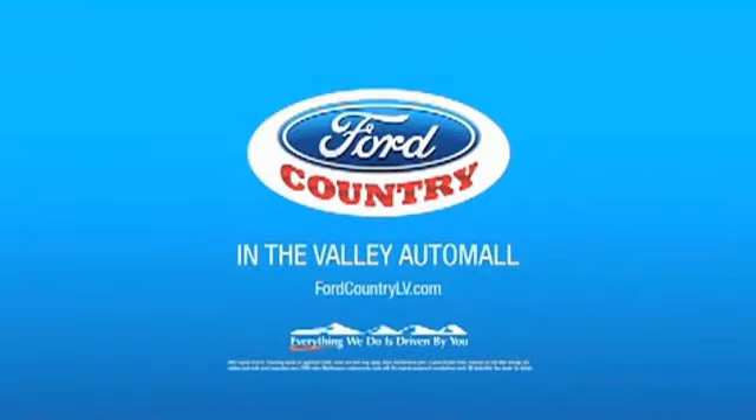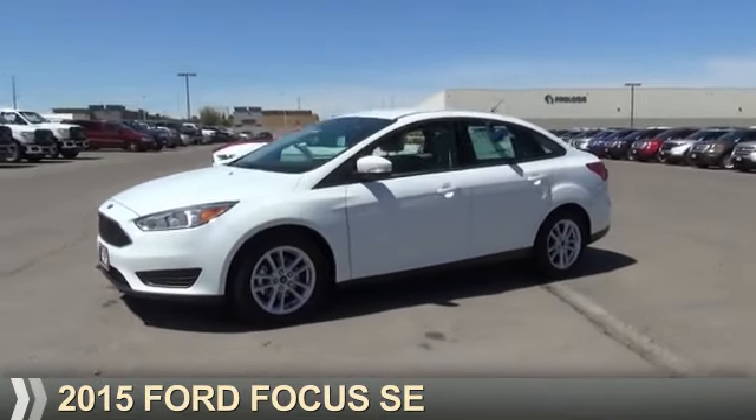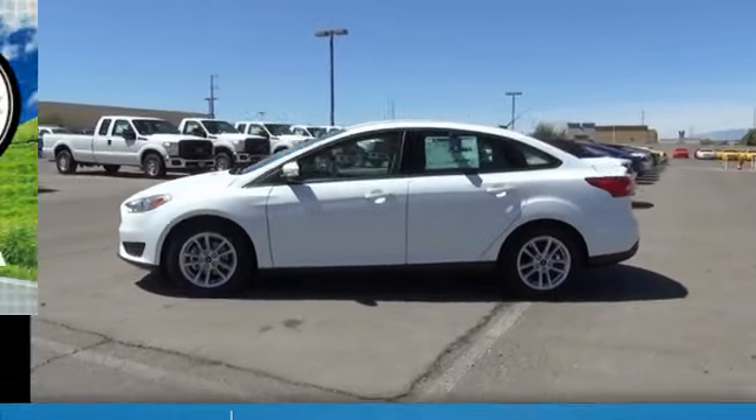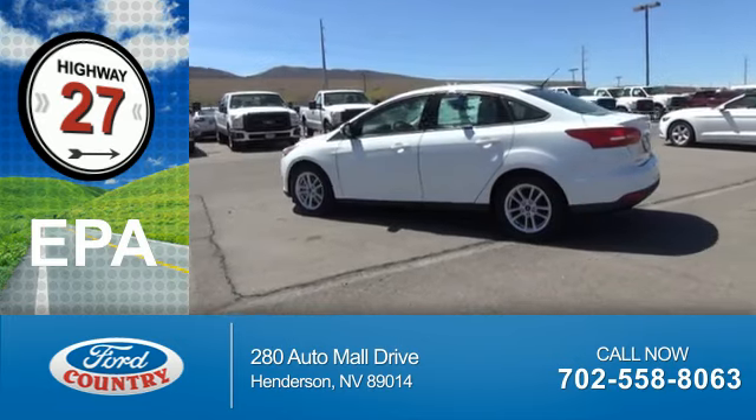Visit Ford Country in the Valley Auto Mall today. Presenting the 2015 Ford Focus. It's powered by a 2-liter, 4-cylinder engine. Great fuel efficiency saves you money by requiring fewer trips to the gas station.